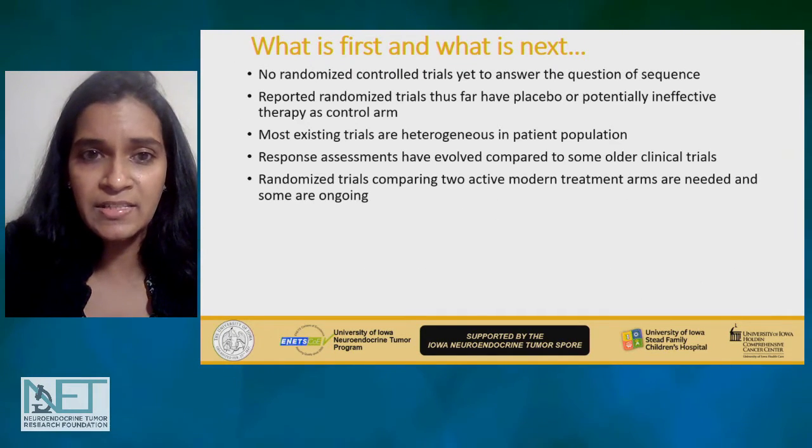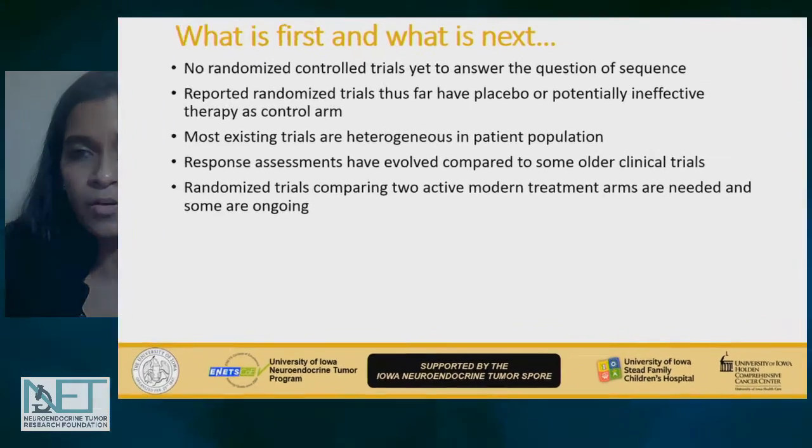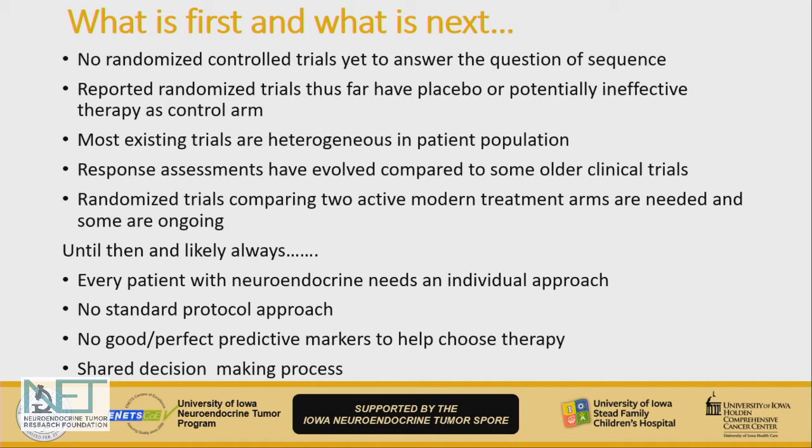So what is first and what is next? As I said, no randomized clinical trial is available, and the old trials had either placebo as a comparator arm or therapies like interferons that are not frequently used today. Randomized clinical trials with active modern treatments are needed, and some are ongoing. Until then — and likely always — every patient will need an individual approach, with no standard algorithm.